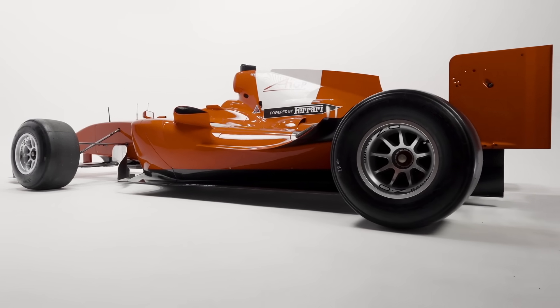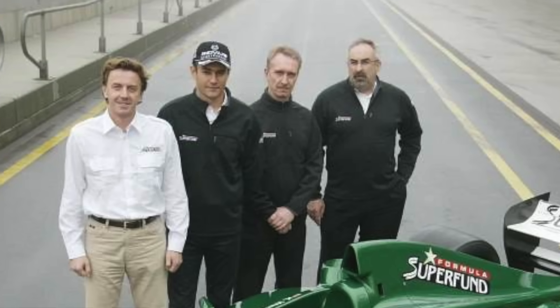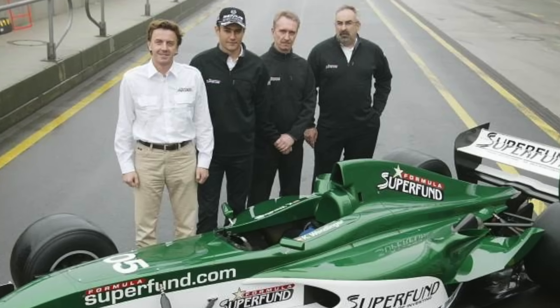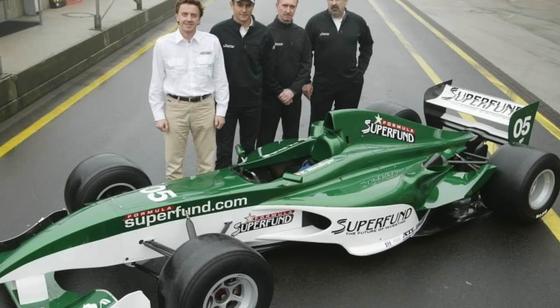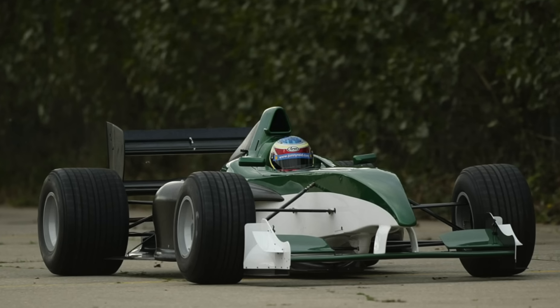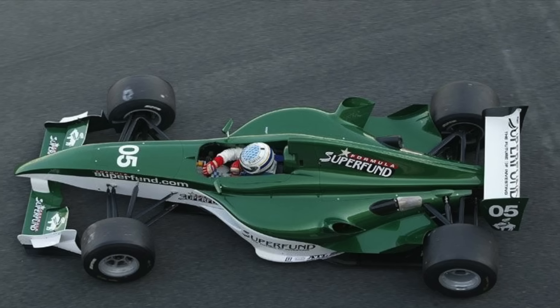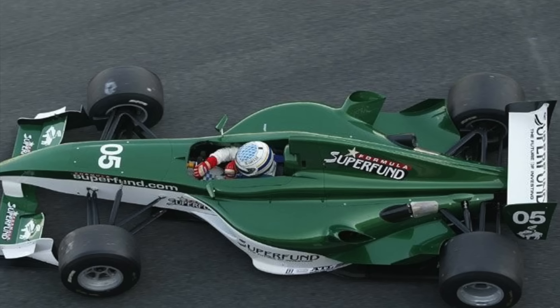This would not be the first one-make open wheel design from John Travis since he'd left Lola. He'd also penned the unraced Formula Superfund car. The Superfund car is worth looking at because the A1 GP car owes an awful lot of its design to the Formula Superfund car, even with the Ferrari-inspired changes.